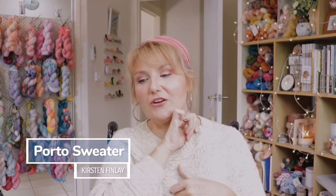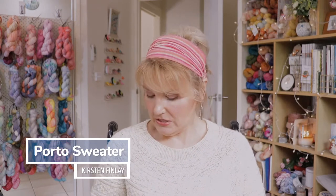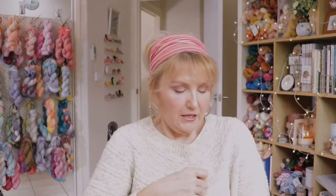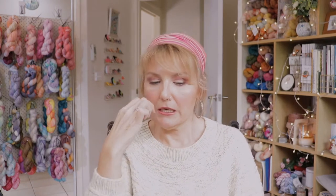Today I have got on my Porto sweater, which is by Kirsten Finlay — she's an Australian designer. I actually did a cowl to knit this jumper. I don't know whether the stitch pattern is showing up really well, but it's got some nice texture to it. It's fully textured all over with a slight oversized boxy shape. This is going to be a running theme — I always seem to knit things too big for myself, but I'm still quite comfortable wearing it.